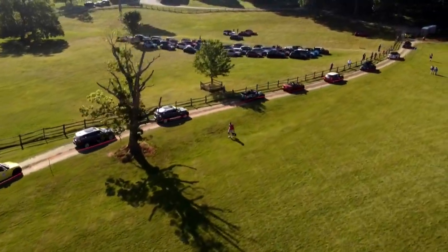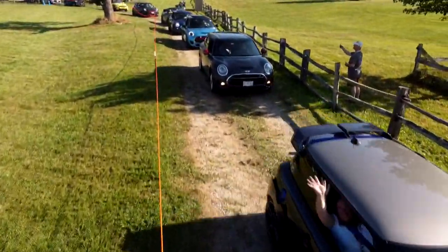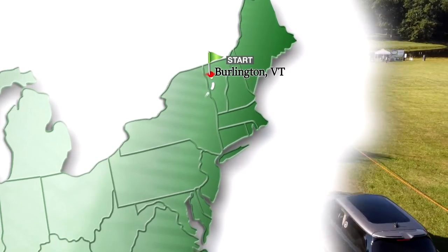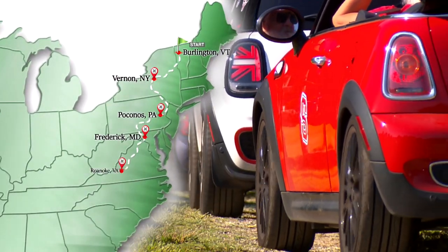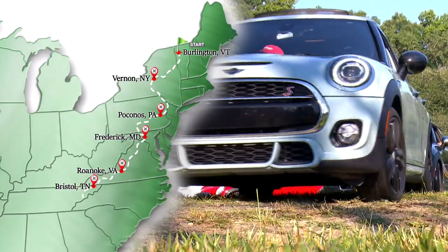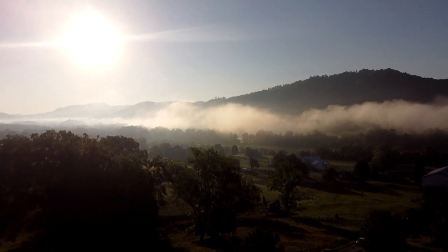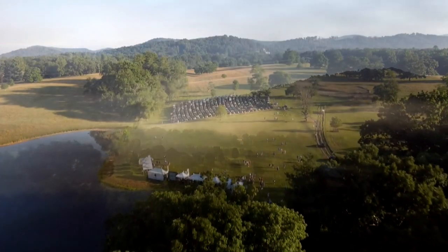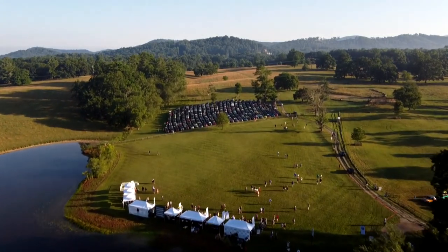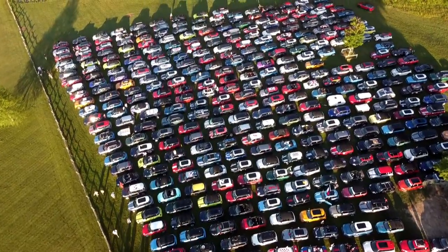Mini Takes the States picked up speed in Burlington, Vermont, with a caravan of Coopers continuing on to Vernon, New York, the Poconos, Pennsylvania, Frederick, Maryland, Roanoke, Virginia, Bristol, Tennessee. Then on day eight, the Coopers came up over the Blue Ridge Mountains, camouflaged by a mysterious mist that eventually revealed all 650 Mini Coopers perfectly parked in solidarity.